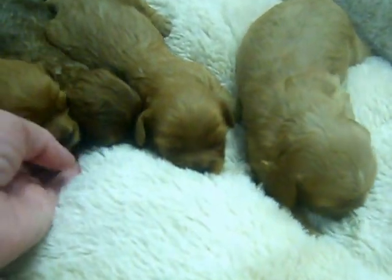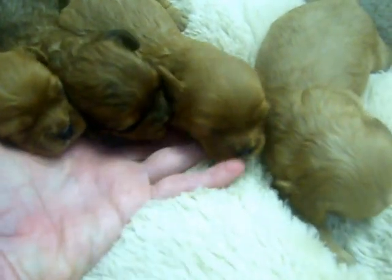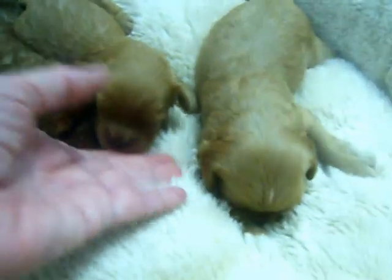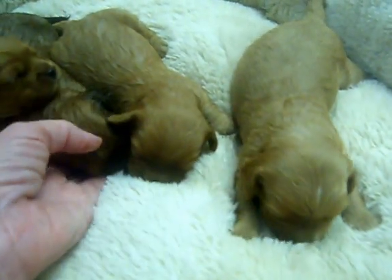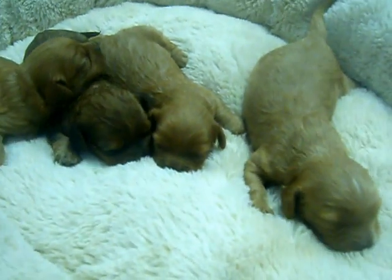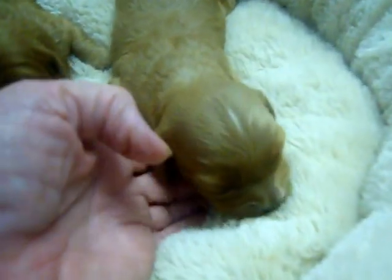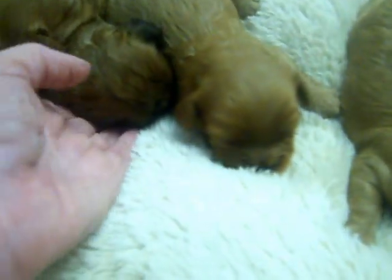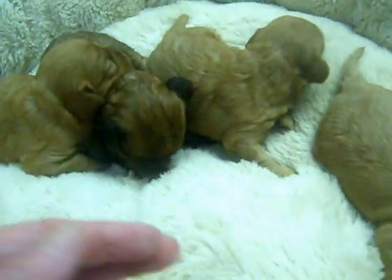Mommy's going nuts, poor mommy. We'll be in there pretty soon. I just wanted everybody to see their adorable little faces. They have pretty short noses for now. Anyway, thought you'd want to see the little honeys. Okay, bye bye.